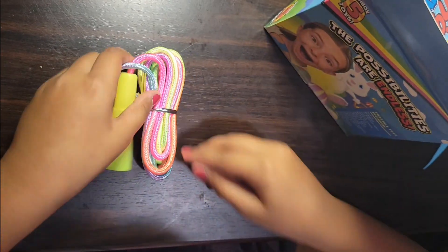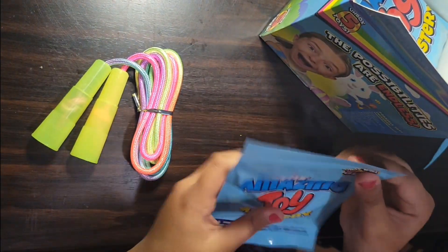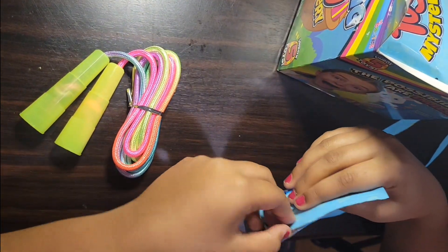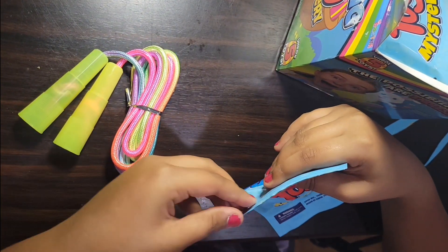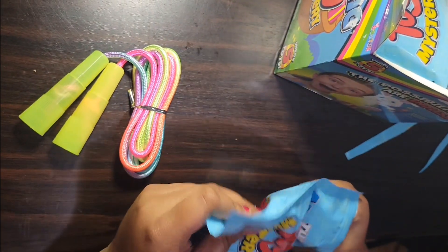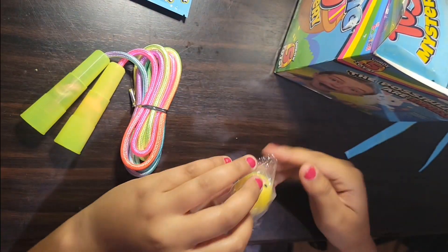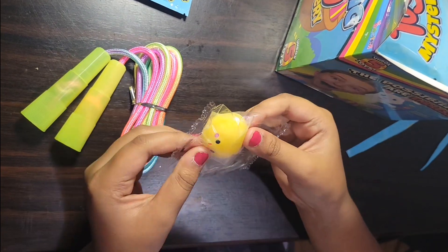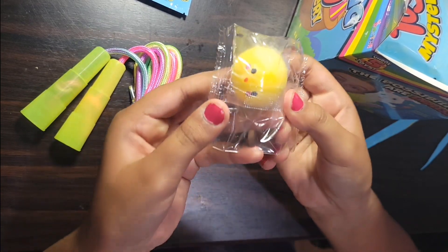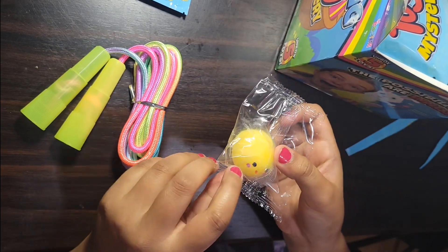Let's look at the next pack — let's see what's in here, let's open it up, I wonder what's inside. Whoa, it's a cute little squishy! I got a squishy toy, looks pretty cool.